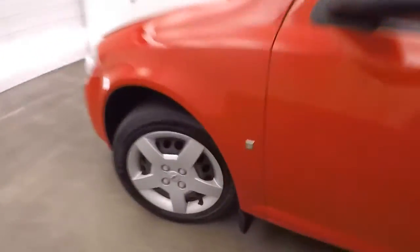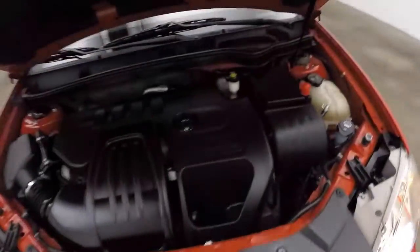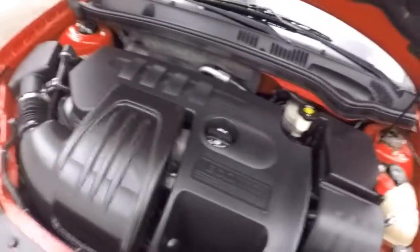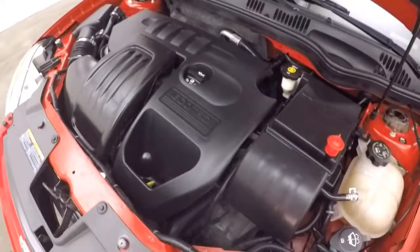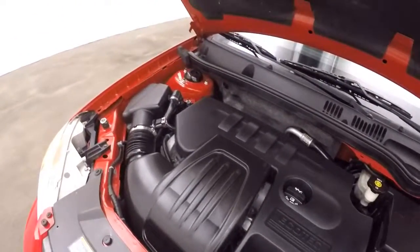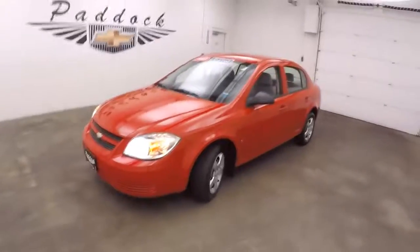Let's go check underneath the hood. Front wheels and tires look good. This is a 2.2 liter, and if you're strong, it's quiet. That's a 2008 Chevy Cobalt.